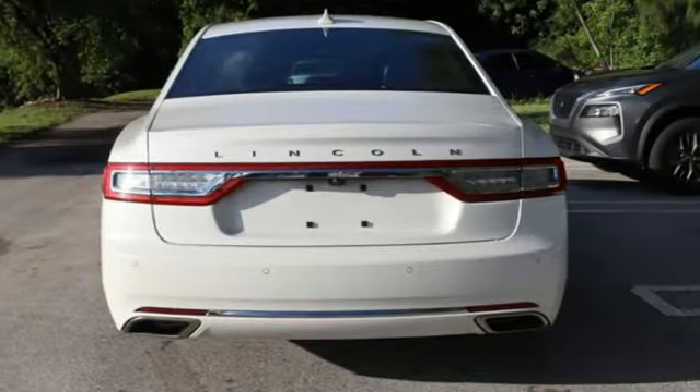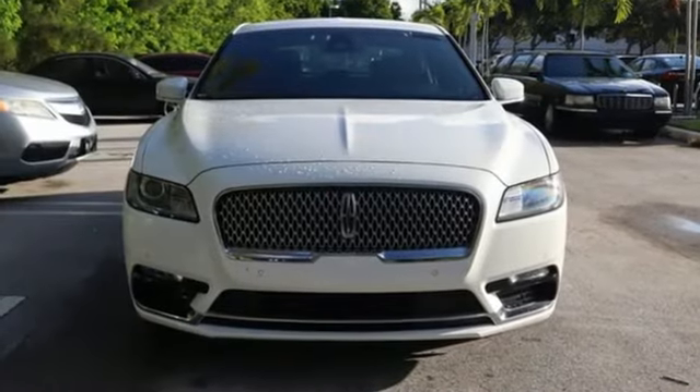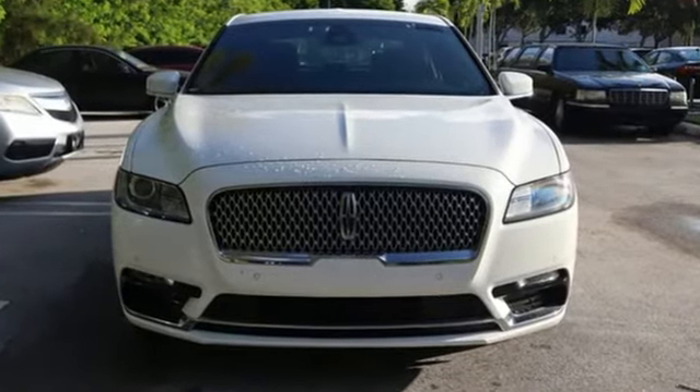Unforgettable journeys and possibilities await you in this Lincoln. There's even more to see in person. Take it for a test drive today.